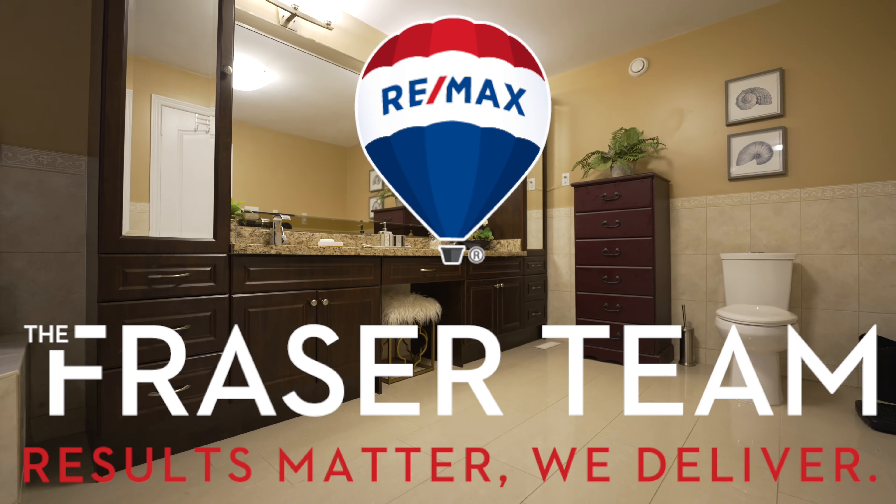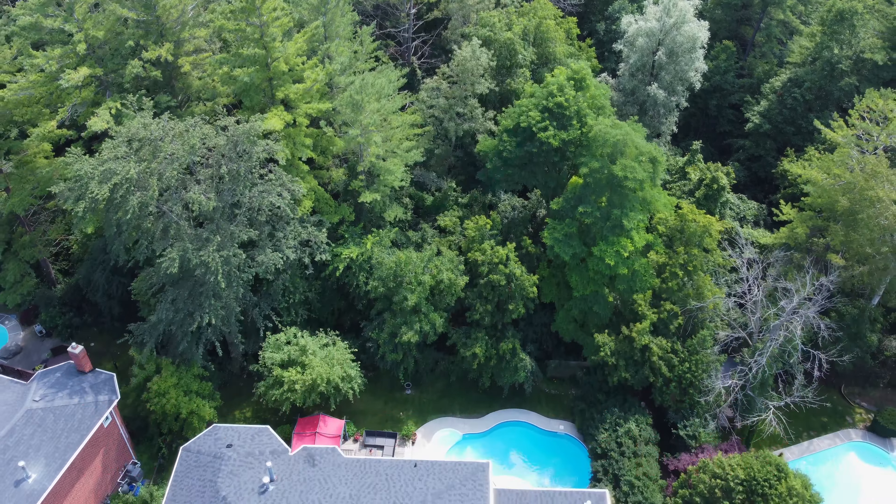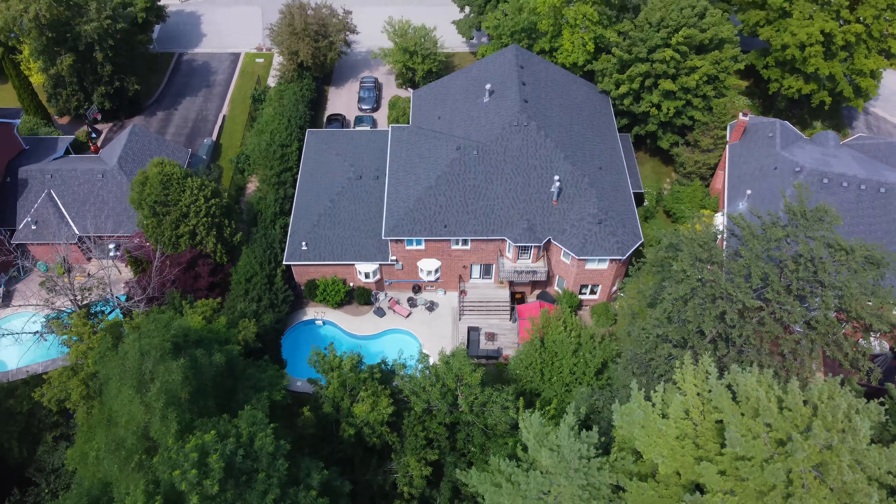Enough can't be said about this home — you really must see it for yourself. By appointment only; if you'd like your own private tour, contact me today. Thank you.